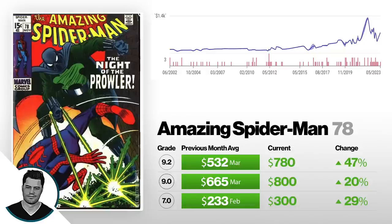Next we've got Amazing Spider-Man #78, first appearance of the Prowler. A 7.0 is up 29% from $233 to $300, a 9.0 is up 20% from $665 to $800, and a 9.2 is up 47% from $532 to $780. Not an all-time record by any means, but trending up because of the Spider-Verse movie that came out about a month ago. I'm not going to spoil it for anyone who hasn't seen it yet — I'd recommend going to see it. My general rule is I'll warn about spoilers until a movie's been out on streaming for a couple months, and after that, if you haven't seen it, I'm sorry — I'm just going to talk about it willy-nilly expecting everyone has seen it.